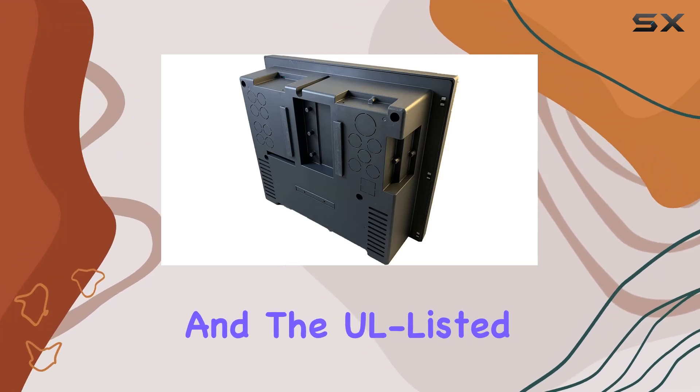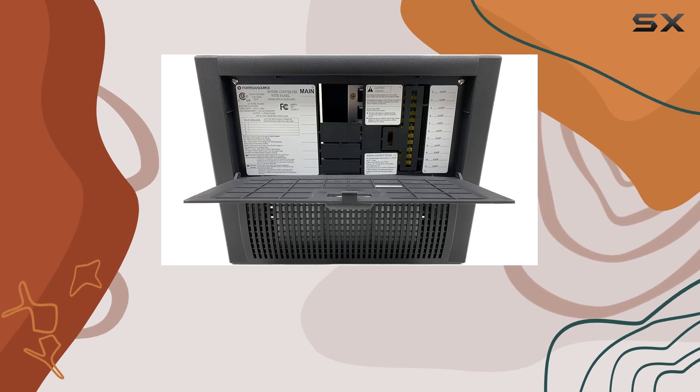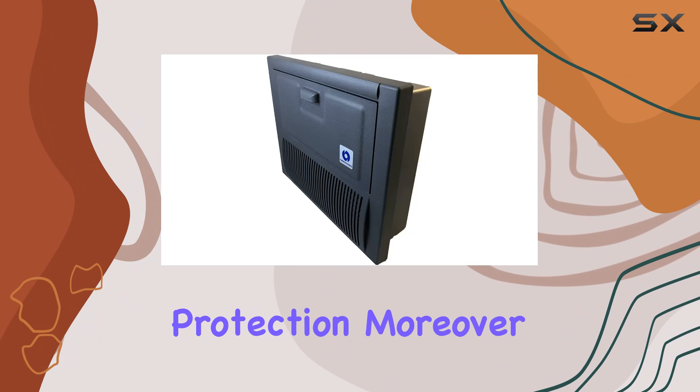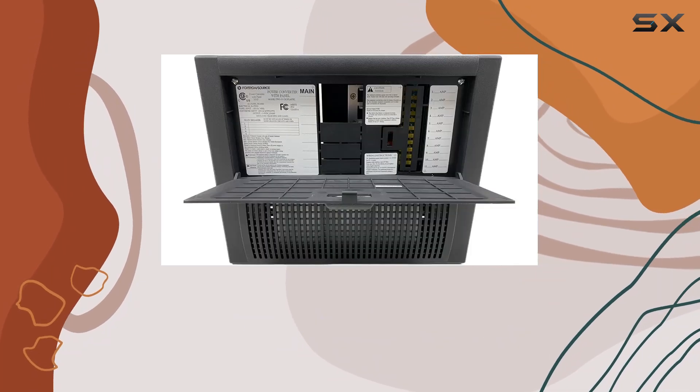Safety is paramount, and the UL-listed Main Circuit Breaker AC input ensures peace of mind with its maximum 30A rating, providing reliable overcurrent protection. Moreover, the inclusion of overvoltage protection further safeguards your devices from unexpected power surges.